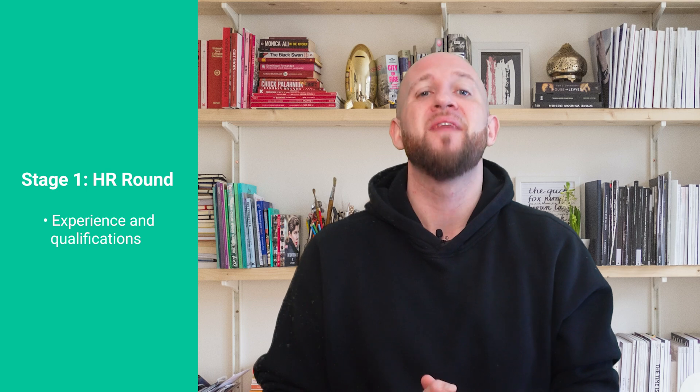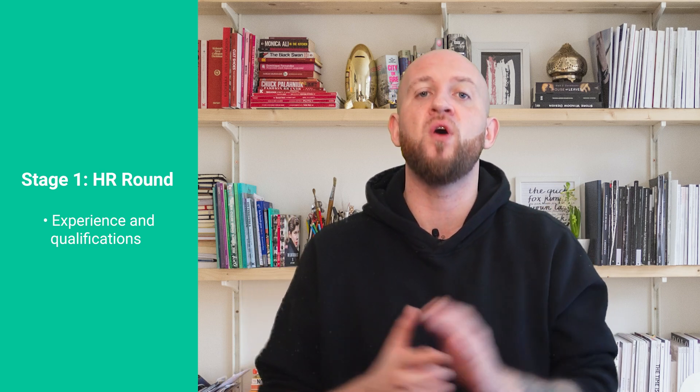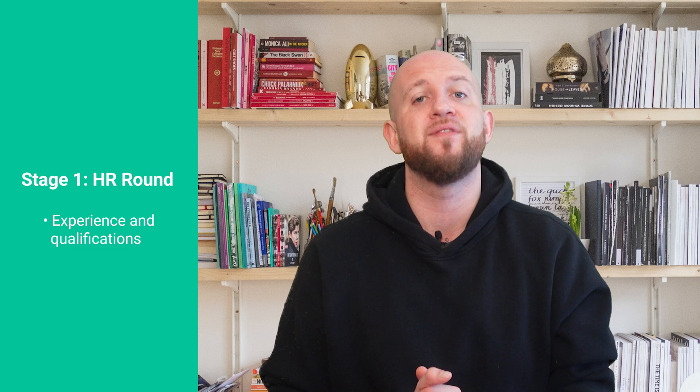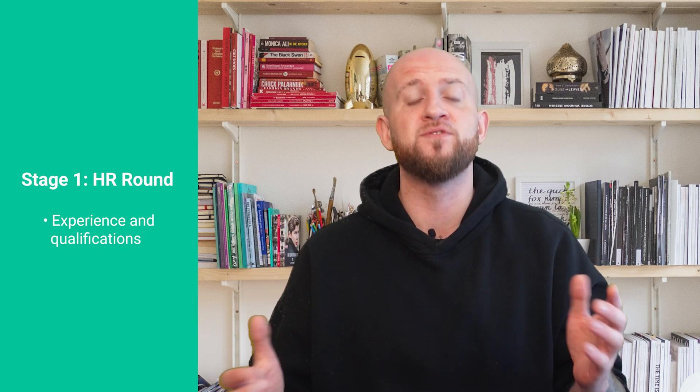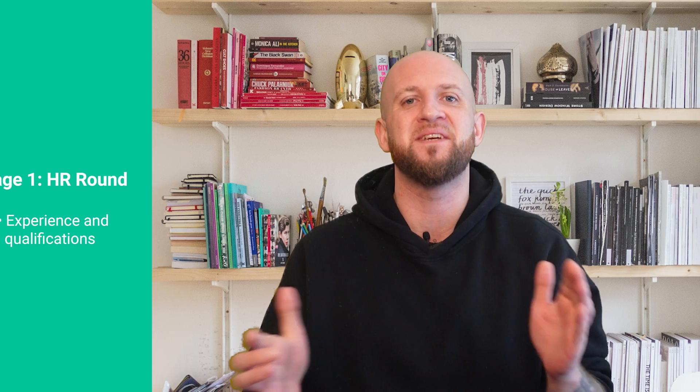Let's talk about step one: the HR round. The goal of this round is for your recruiter to better understand your background and also take some time to share details about the role and answer any questions you might have. As is standard for HR rounds, they're going to ask you several questions about your past experience and skills.